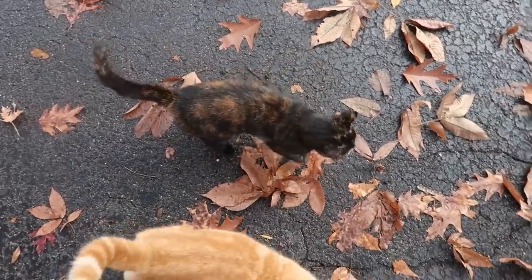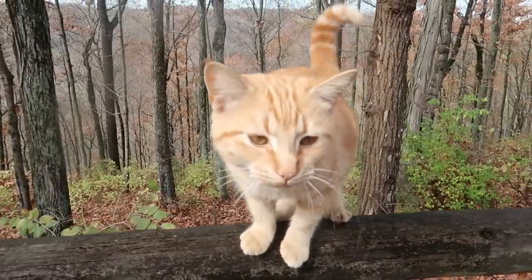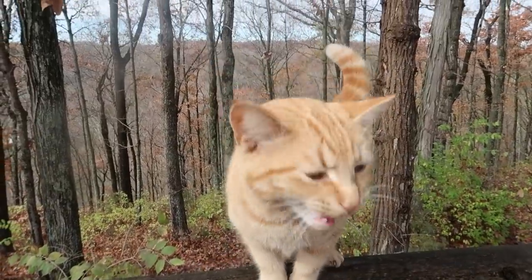Welcome back! Today I thought I would do a grocery haul — I'm getting a lot of comments about what I eat, so it's grocery day and I had to take you with me.